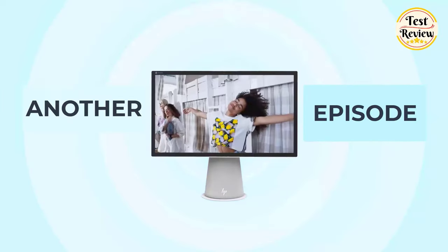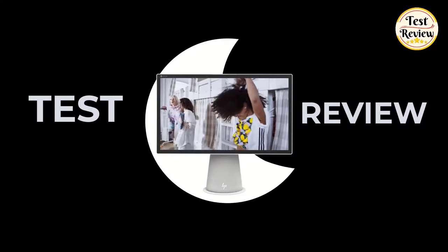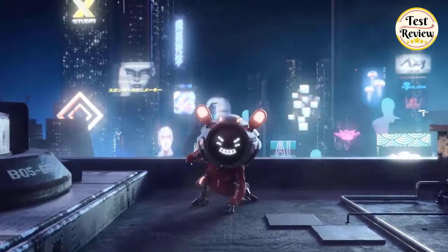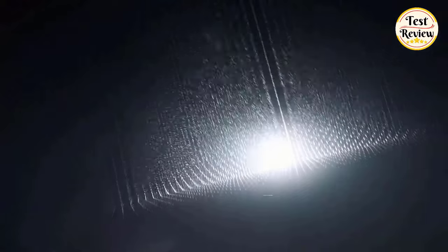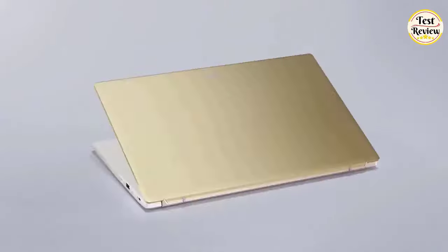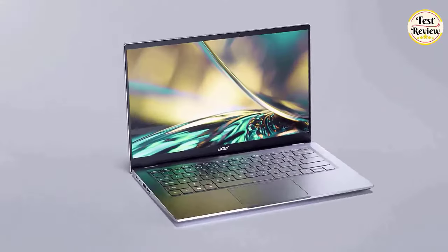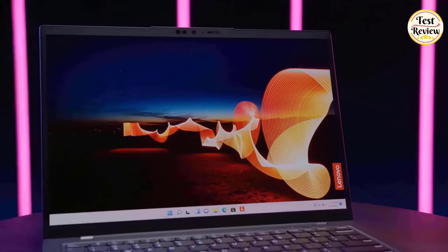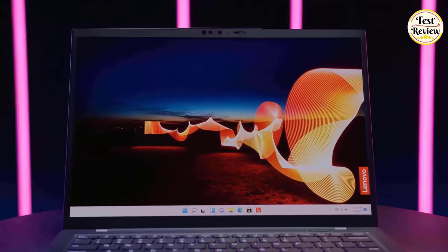Hi friends, welcome to another exciting episode of Test and Review. Are you a music producer searching for the perfect laptop to fuel your creativity? Well, you're in the right place. In today's video, we're exploring the top 5 best laptops for music production in 2024. Whether you're mixing tracks, composing melodies, or editing audio, having the right laptop is essential for a seamless workflow.